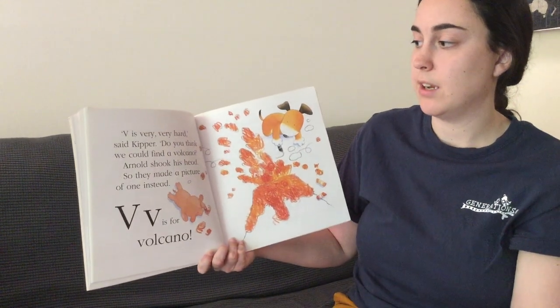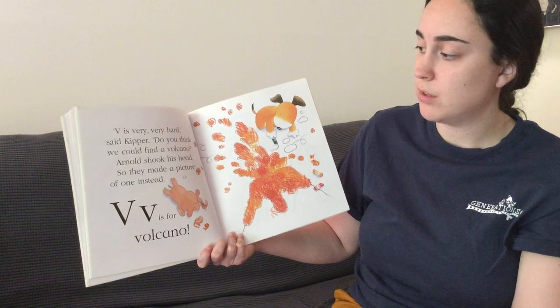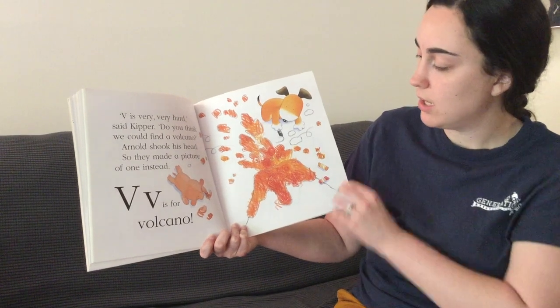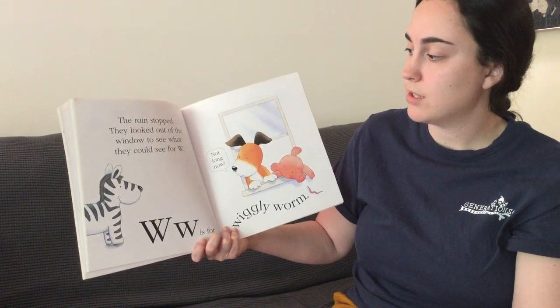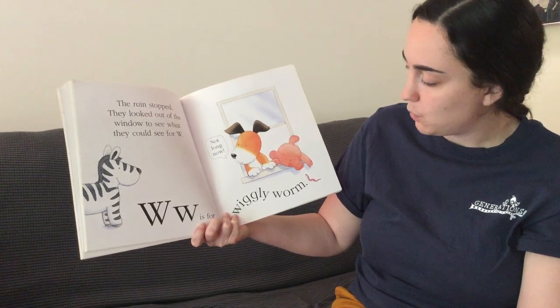V is very, very hard, said Kipper. Do you think we could find a volcano? Arnold shook his head. So they made a picture of one instead. V is for volcano. The rain stopped. They looked out the window to see what they could see with a W. W is for wiggly worm.